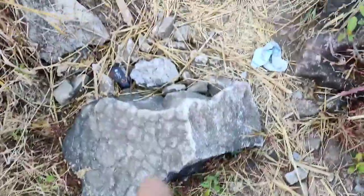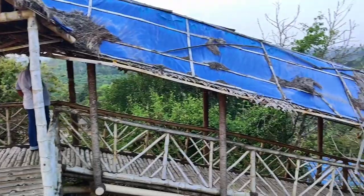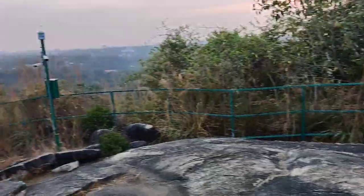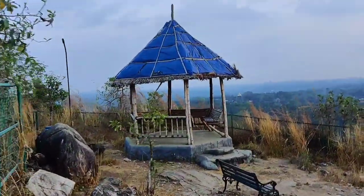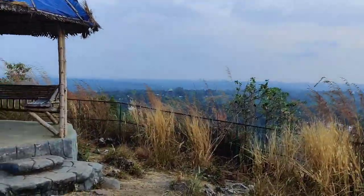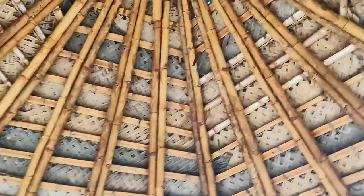Finally we have reached the top of Madhavupara and the bamboo bridge has ended. From here there is a small seating arrangement, and there is a CCTV camera here as well. You can see this seating arrangement is also done in bamboo to give a natural kind of effect.